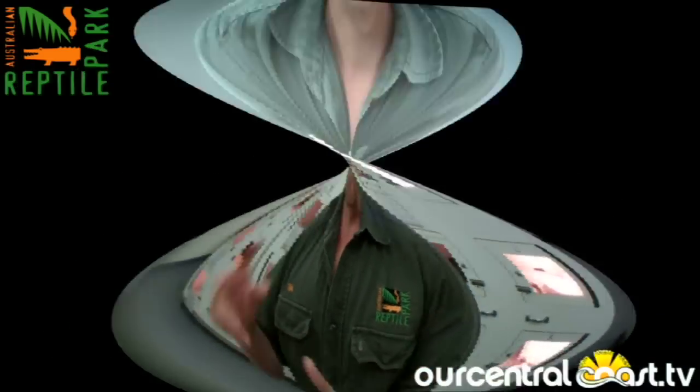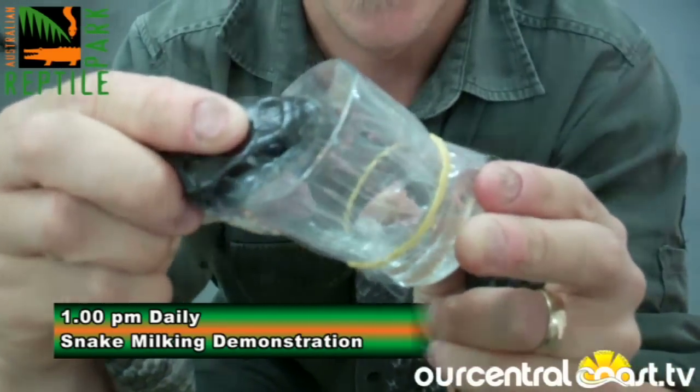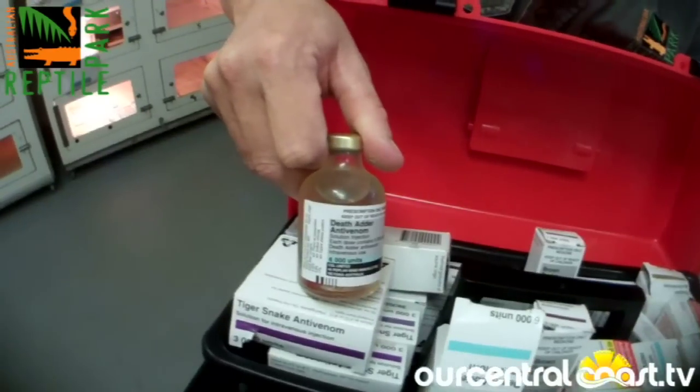Now our role is to keep these snakes, maintain the collection, and milk them and get venom. Now that's a very dangerous job, an exciting job. We milk hundreds of snakes each week and we produce the raw venom that goes off to the serum laboratories and gets made into life-saving antivenom.